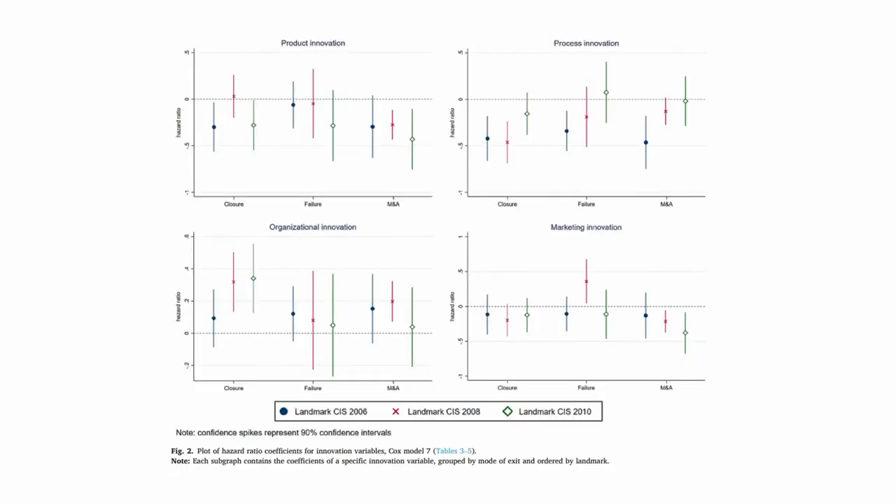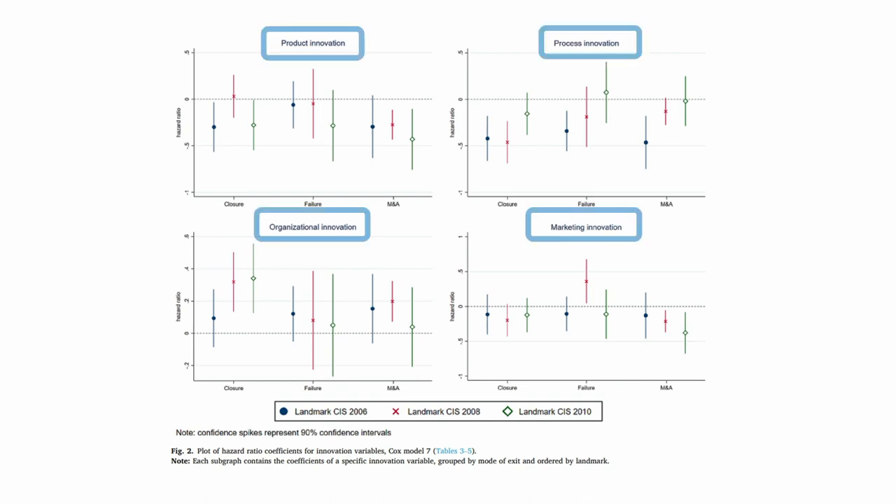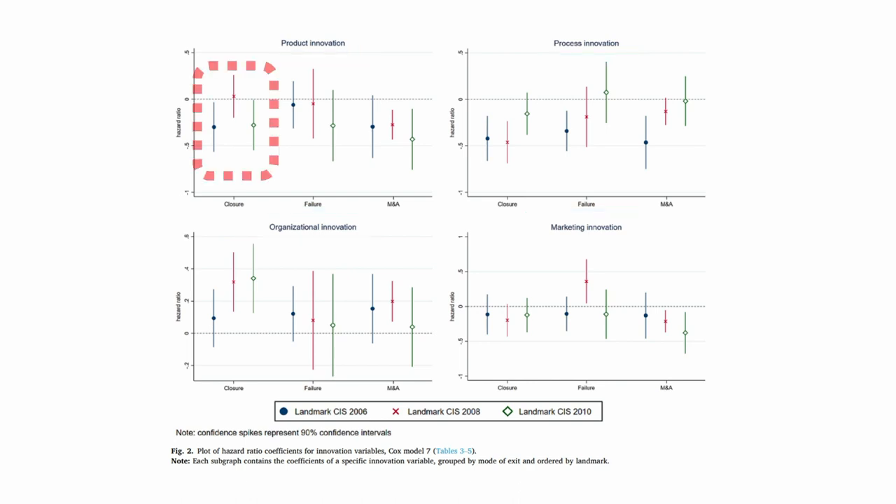In this figure we take the regression coefficients from Cox proportional hazards survival models, controlling for other factors, and present them graphically to make comparisons easier. The four graphs relate to the four innovation types. These regressions show that the survival premium granted by product innovation against closure seems to disappear during the crisis, in line with previous studies.